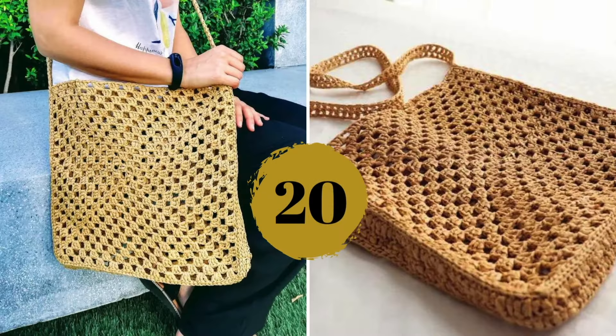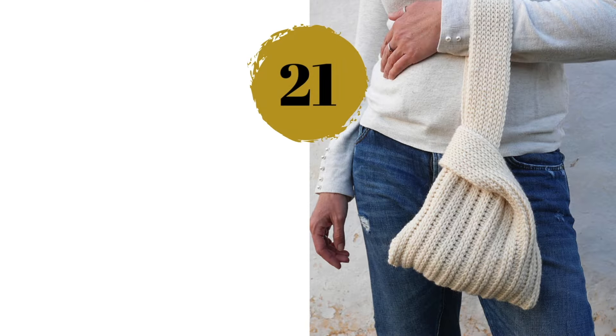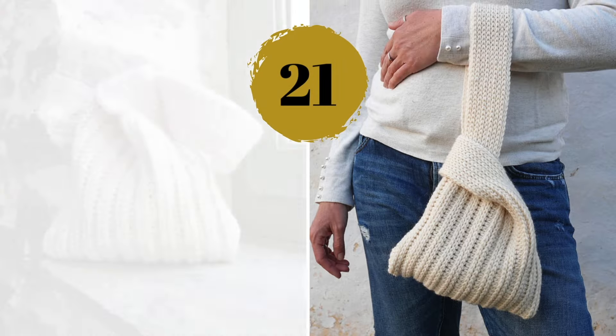Number twenty — this one is so stylish yet simple to make — love it. Number twenty-one — this Japanese style knot bag pattern can be used as a small handbag or project bag to take with you on the go, perfect for crocheting while walking. Number twenty-two — five giant granny squares can make this big bag — how amazing.